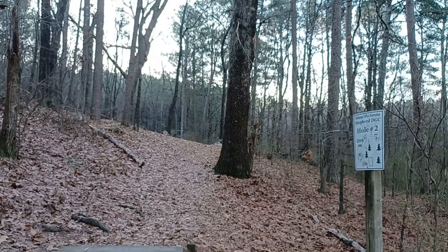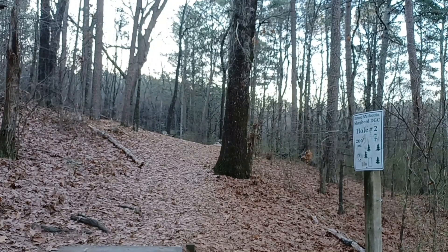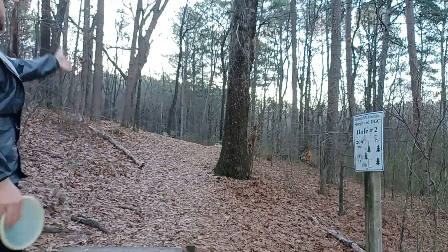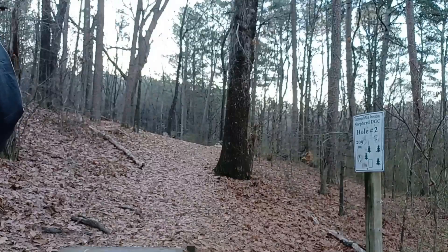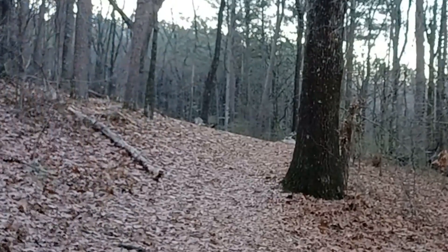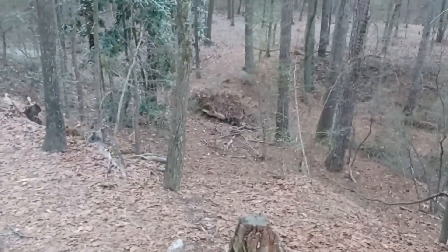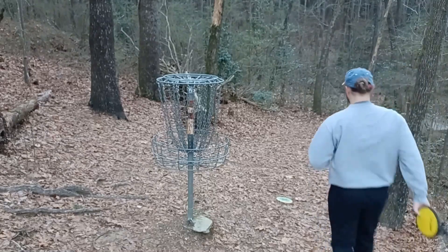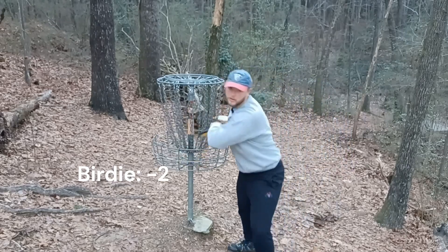Hole two, sign says 209, UDisc says 218. The basket is also not what that tee sign would lead you to believe — it looks the same on every hole, but it's actually down and then slightly to the left. It's also worth noting that out there it's kind of like a super steep drop-off, so you want something that's really going to fade so you don't have to deal with that. I think that'll give me a look. Here's the cliff and I am right there. Easy birdie. Two down through two.